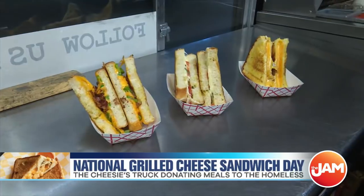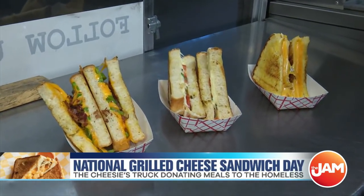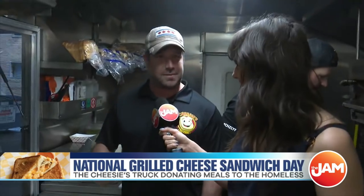Currently today we're cooking up the Popper, the Caprese, and the OG. We have 12 different kinds of grilled cheese sandwiches. Our most popular in-house is actually the Tenderizer, which is chicken tenders, bacon, hot sauce, barbecue sauce on Texas toast while you dip it in ranch. Our second favorite is the mac and cheese grilled cheese, which is our cheesiest.